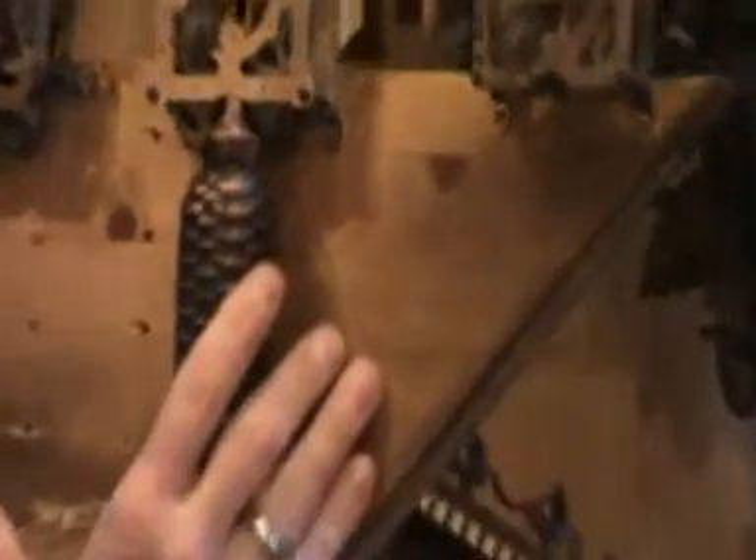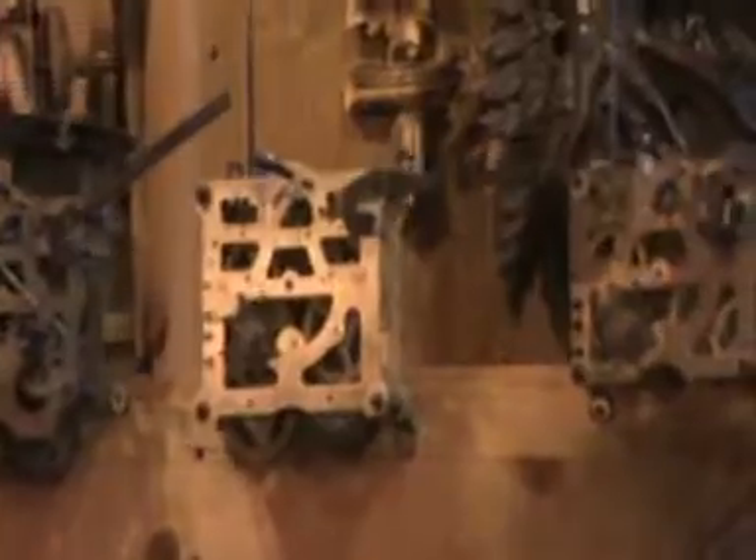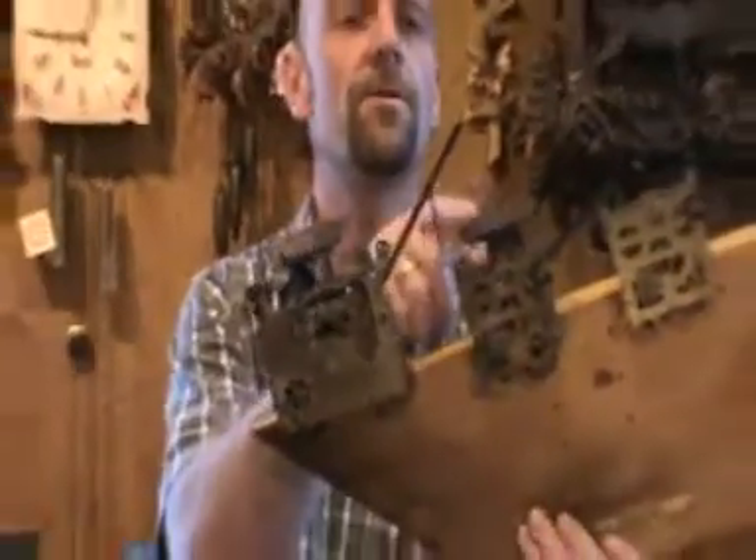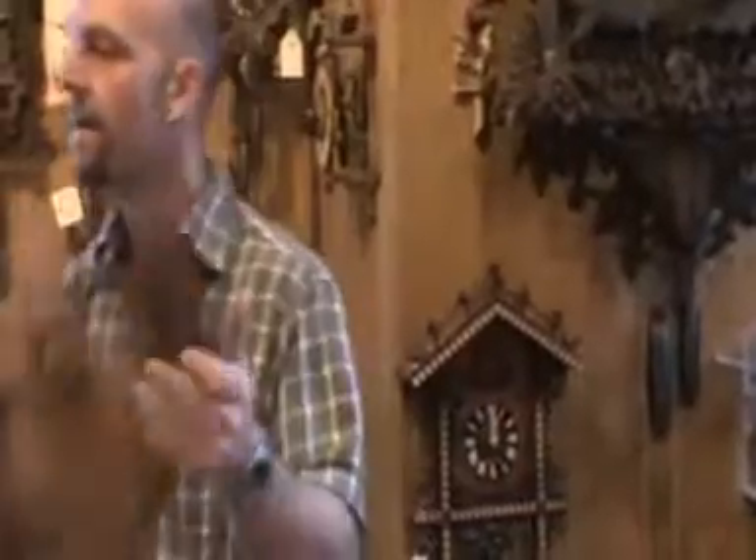The next one is an eight-day. These have much larger weights, and this type of clock you would wind once a week. This one would also have two weights on it. The other two that we have here are a one-day and an eight-day. These ones would be in the clocks that have a music box inside. And when it has a music box, then it has three weights. The third one's for the music, and on top would be the dance figures turning as it plays.